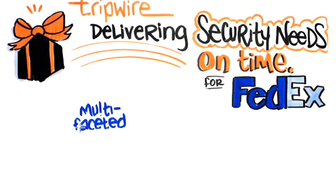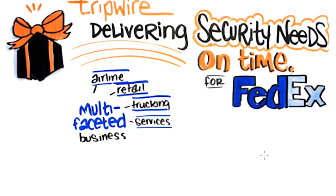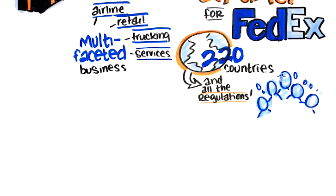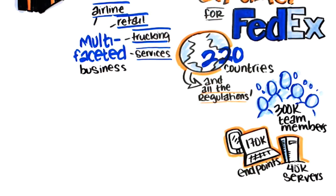Consisting of four multifaceted operating companies — airlines, retail, trucking, and services — FedEx delivers to more than 220 countries and their regulations, 300,000 team members, 170,000 endpoint devices, and 40,000 servers, with the motto: "If You Can Imagine It, We Ship It."